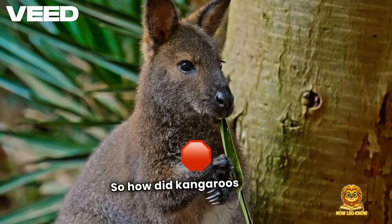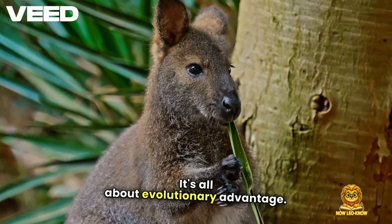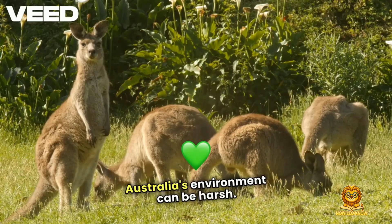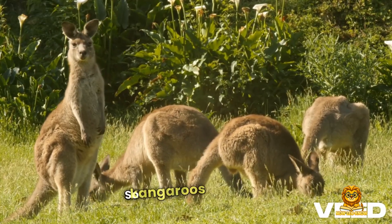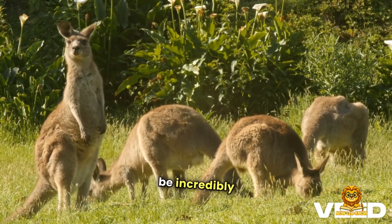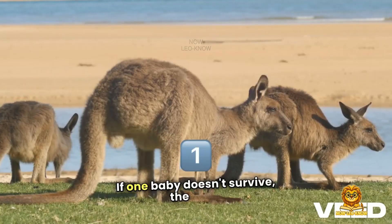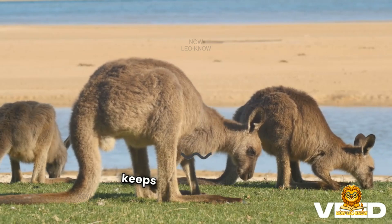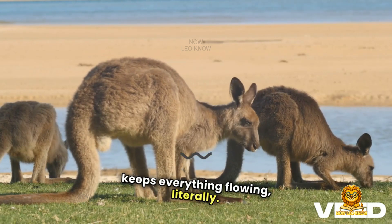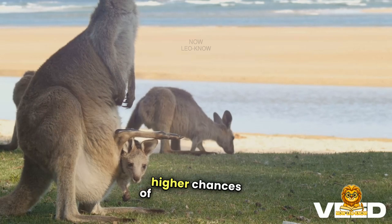So how did kangaroos end up with this unusual setup? It's all about evolutionary advantage. Australia's environment can be harsh — long droughts, unpredictable seasons. So kangaroos evolved to be incredibly efficient reproducers. If one baby doesn't survive, the mom has a backup ready to go. And the three vagina structure keeps everything flowing. There's less downtime between pregnancies and higher chances of species survival.